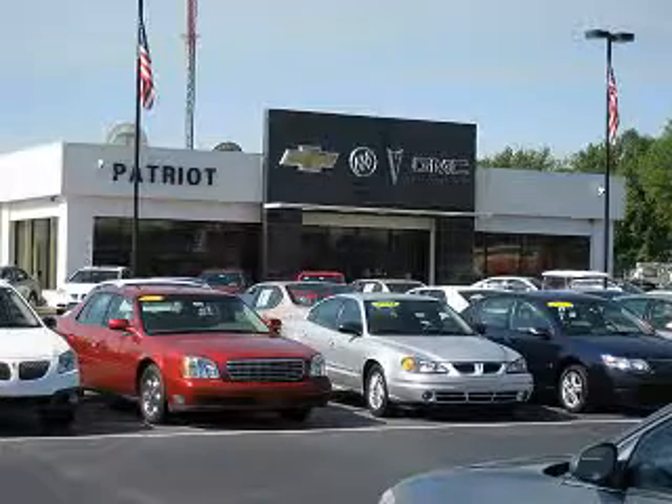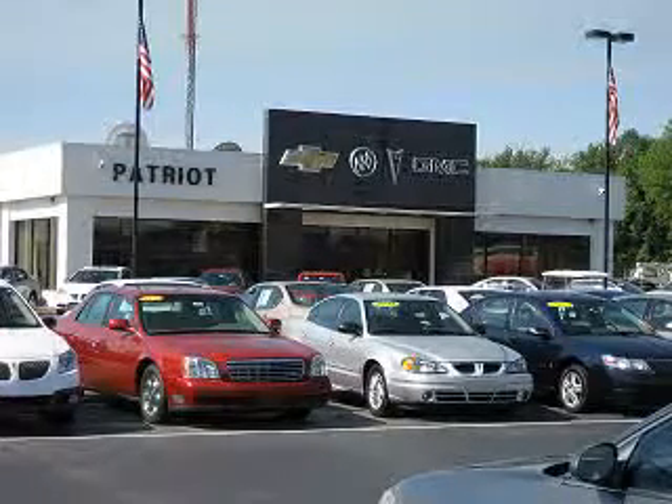Submit an inquiry and we can have any used vehicle brought to the dealership nearest you for your convenience. Thanks for viewing.